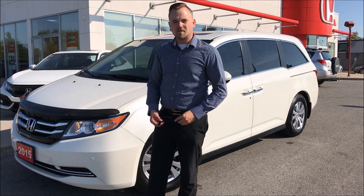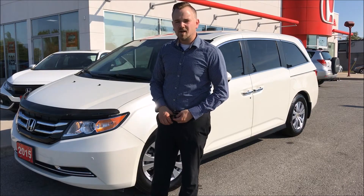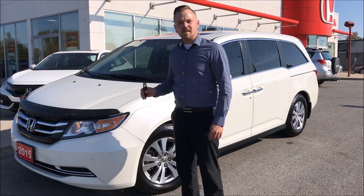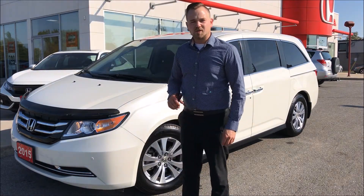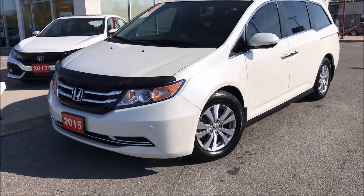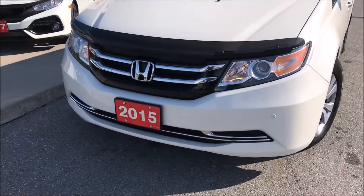Hi there folks, Ethan Boivere coming to you from West City Honda in Belleville, Ontario. Today we give you a walk through on this 2015 Honda Odyssey EXL with navigation that we just took on trade here at West City Honda. A quick walk through on this Odyssey EXL with navigation.